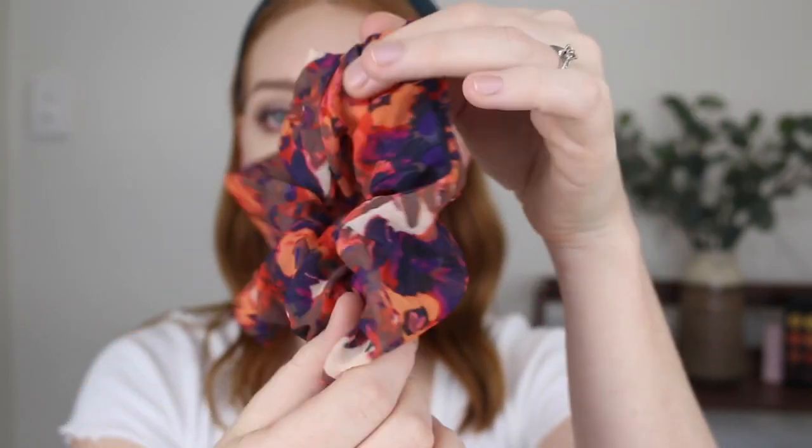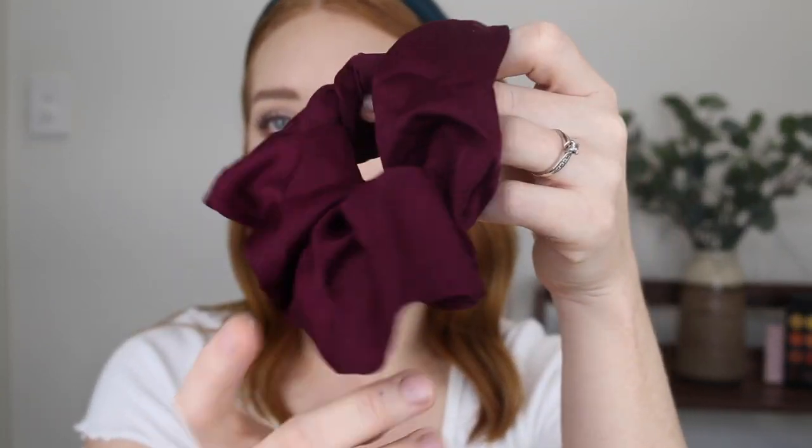Let's start out with some scrunchies. Now that I have hair again I have been so obsessed with buying scrunchies — like it's getting out of control. Kmart needs to stop with the cute scrunchies. When I saw these giant scrunchies, they come in a two-pack. I'm pretty sure they were seven dollars. How beautiful is this one — it's like a chiffon kind of fabric.